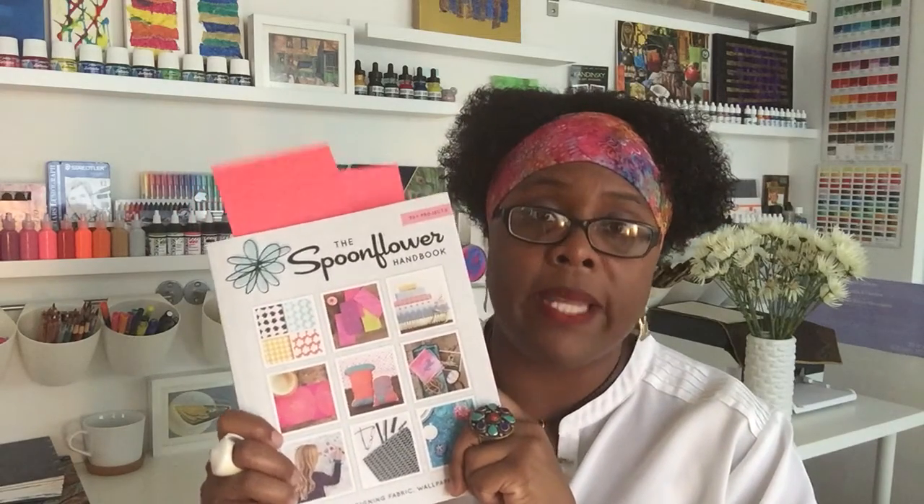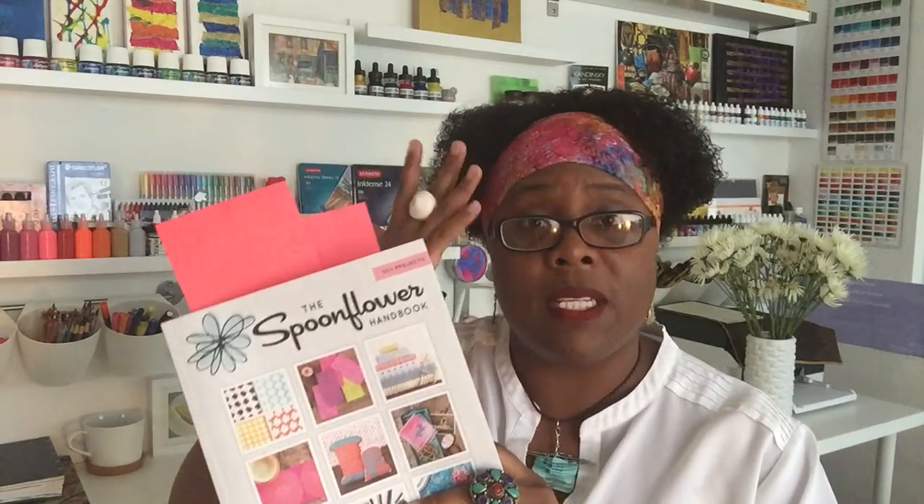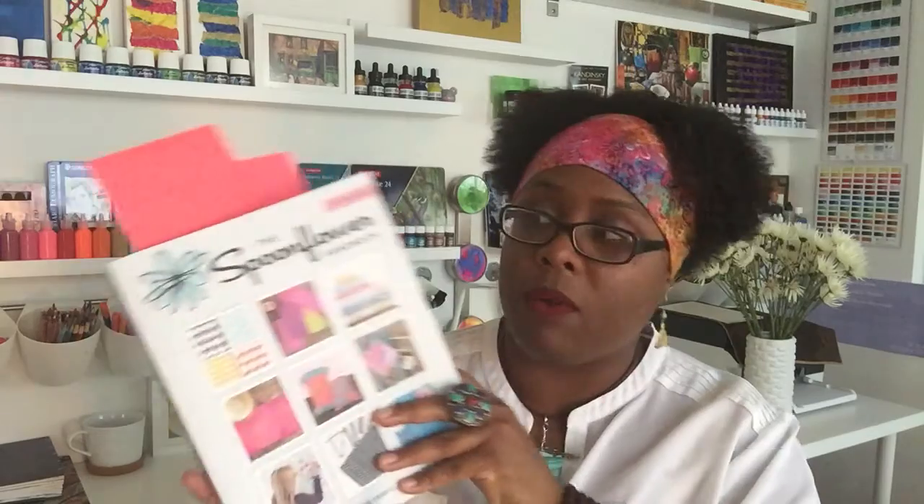To be able to take your own ideas and translate them onto fabric, gift wrap, or wallpaper with the help of Spoonflower is absolutely amazing. Basically, whatever you can think of in your head, Spoonflower can bring that idea to reality.